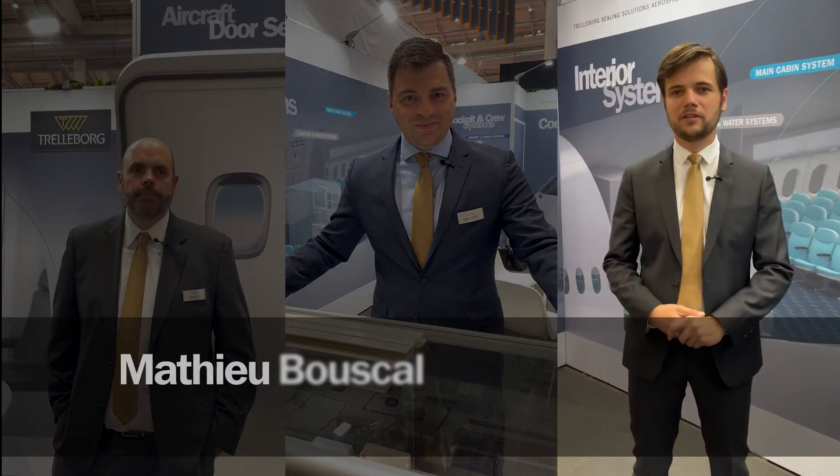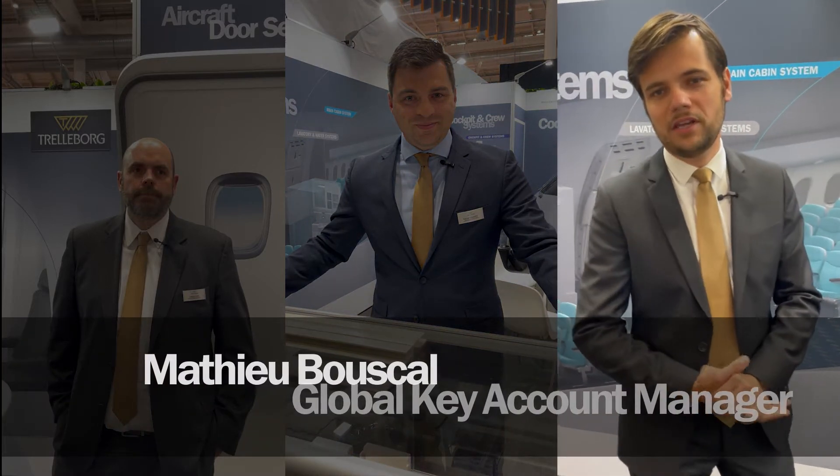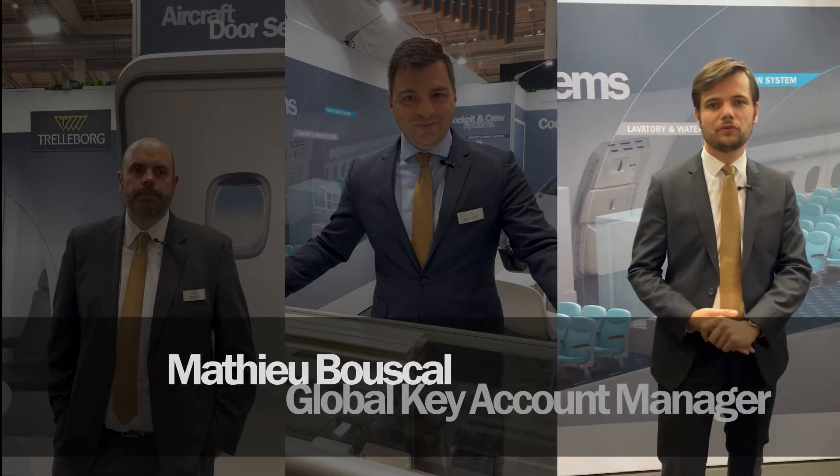I am Mathieu Bouscal, Global Key Account Manager for Safran. I'm here at the Aircraft Interior Exhibition in Hamburg. Aircraft interior is a new market that we have developed with this customer, where we were historically more known as seals and bearing suppliers for aero engines and landing gears.